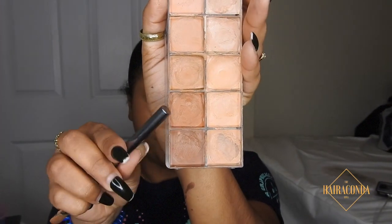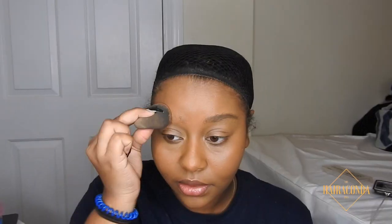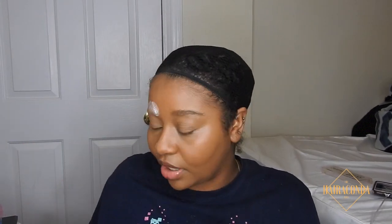Here I'm using the Flash Palette by Makeup Forever. It's best to use peachy shades because peachy and orange shades hide darker discolorations — which is why we use orange to color correct. I put that all on my eyebrow with a beauty blender and then I bake it.